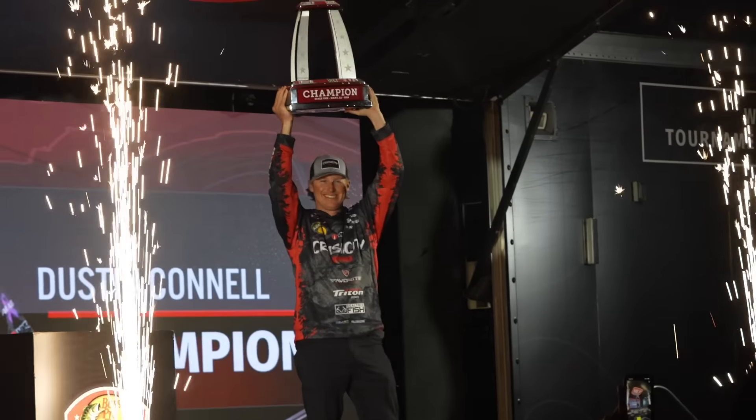All right guys, we just got the win here at Toledo Bend for stage one of the 2024 season of Major League Fishing Bass Pro Tour. Unbelievable feeling.